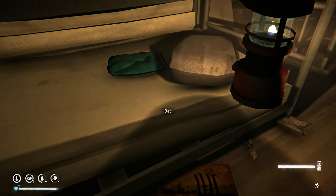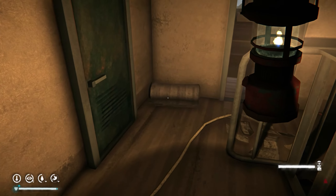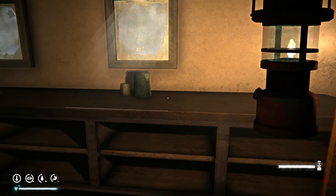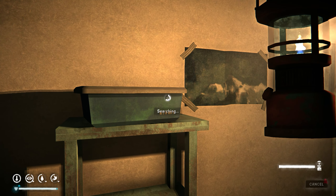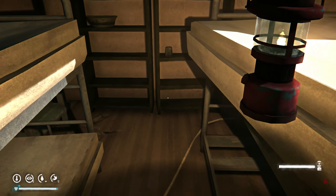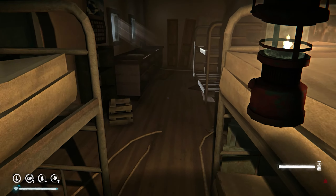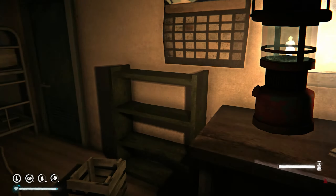I wonder why they pushed all of the beds together. More metal — I think I will spend a little bit of time here and make some arrowheads. It's a good job the cougar isn't actually here at the moment. I'll spend a little bit of time and make some arrowheads.